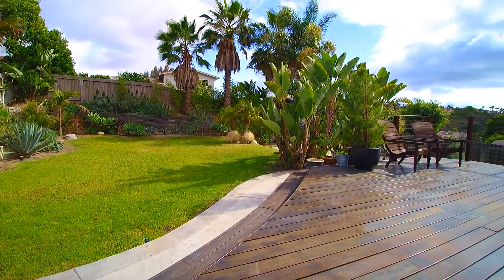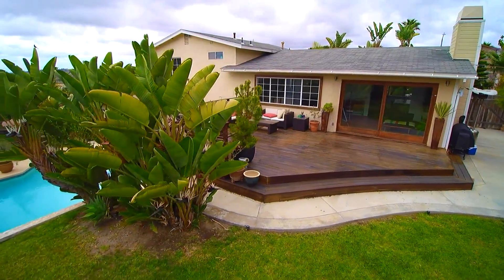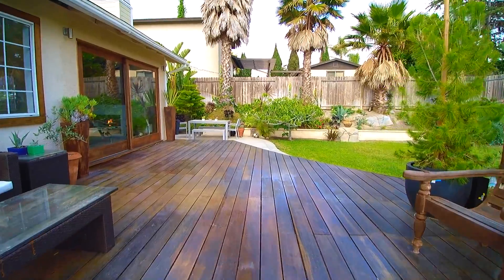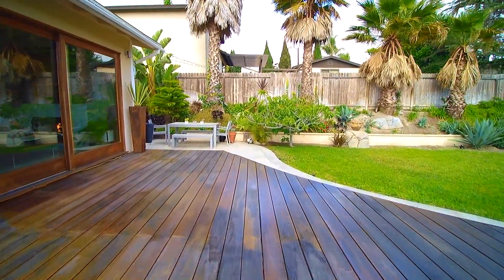This huge lot is absolutely perfect for entertaining. You will love the sunsets and view from the backyard. The living room opens to a gorgeous mahogany deck, large grassy yard, and pool.